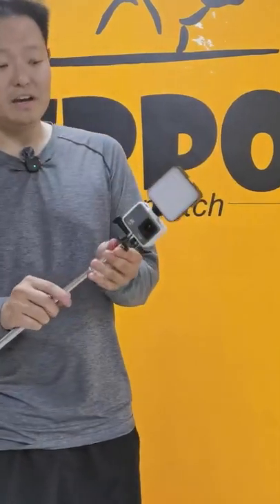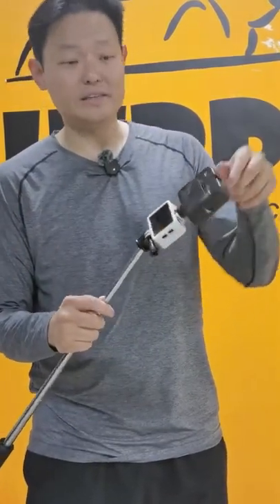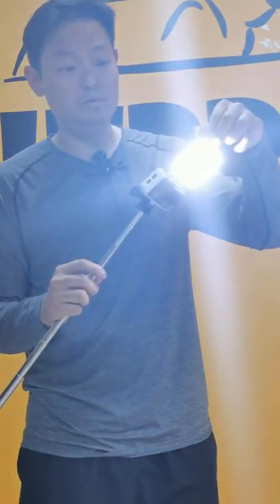The special thing is our VC1 — we designed a special frame. This frame can add on accessories, as there's a cold shoe. So I can add a panel light. You can see the panel light has three types of light: one, two, three.